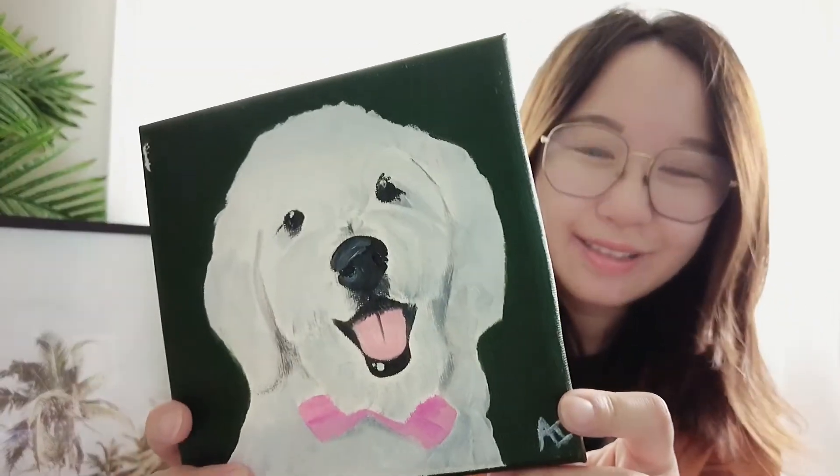The picture I sent is Genie's birthday picture — it was a birthday picture with little bow ties and all that, and they actually painted the little bow tie, look at that! I'm so going to put that next to my desk.